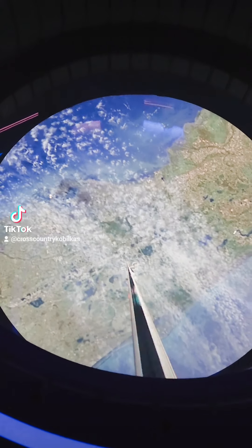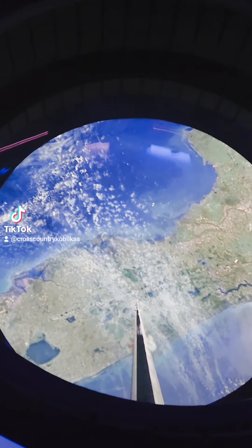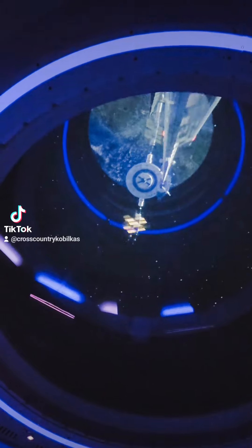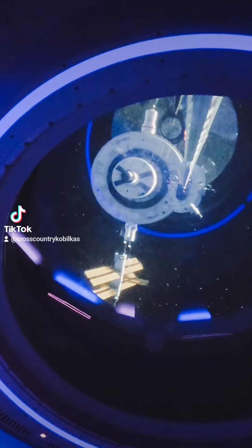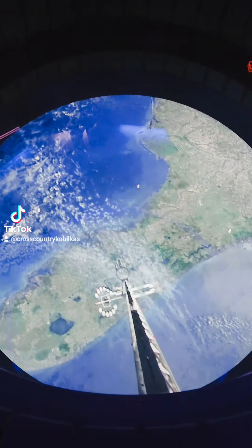We are on our final approach. Roger that. If you look above, you'll see Centauri Space Station coming into view. Once we dock, gather your belongings and exit through the open airlock. A Space 220 agent will be waiting for you. Clear for arrival.